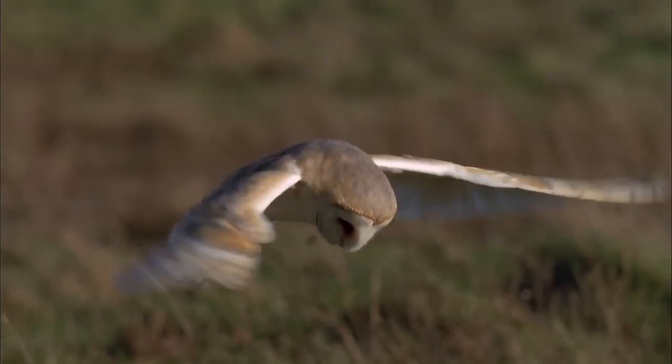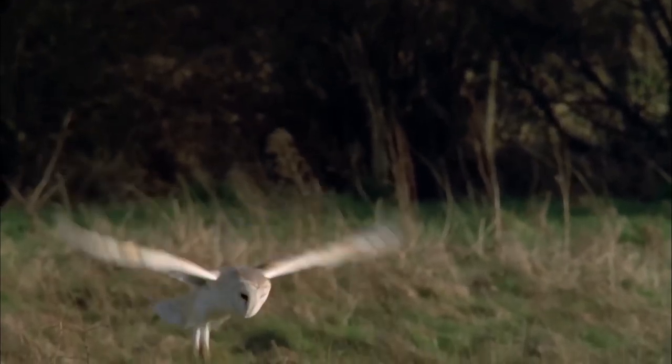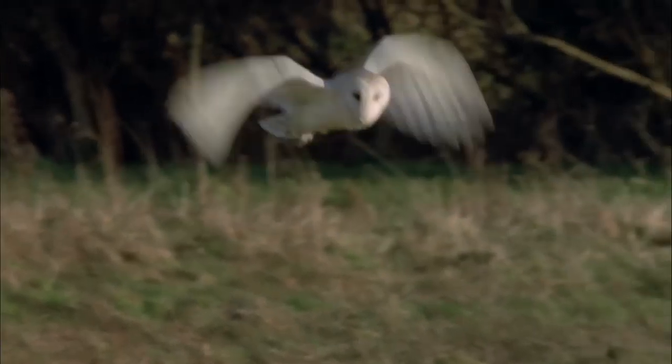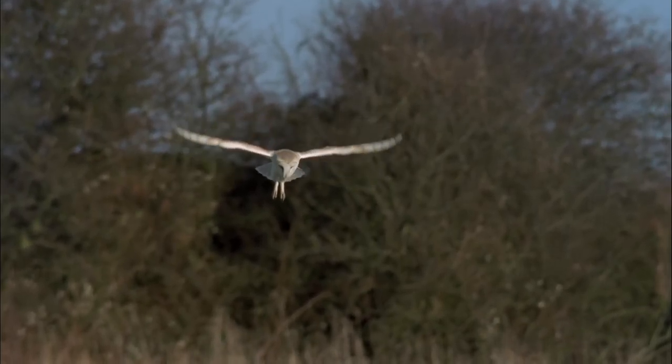Barn owls hunt using their black eyes, which are fantastic for night vision. Their heart-shaped faces mean that all the sound from any squeaks of mice are directed straight into their ears, which are slightly offset, giving a more three-dimensional picture of where their prey is. And because they've got silent flight, they can hunt these species without them even knowing they're there.